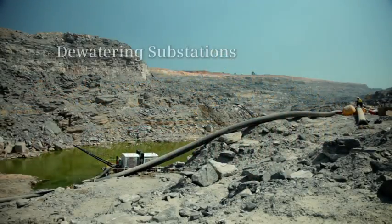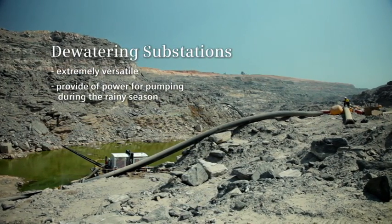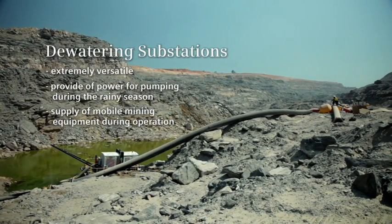The dewatering substations: extremely versatile, provide power for pumping during the rainy season, and supply mobile mining equipment during operation.